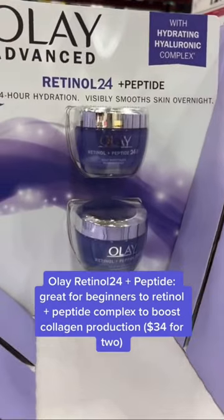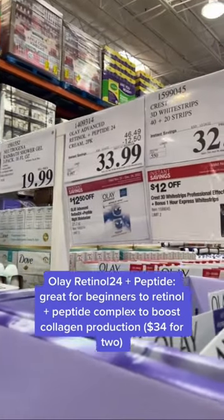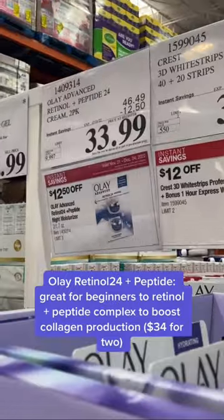One of the best picks if you're a beginner to retinol. Great for sensitive skin, and it has peptides and niacinamide. Look at this deal — you've got to take advantage of this.